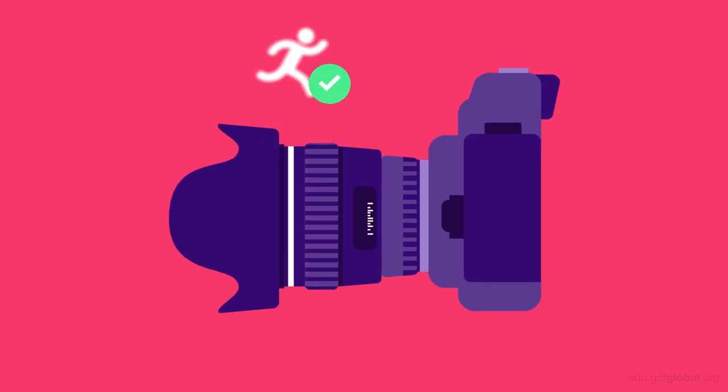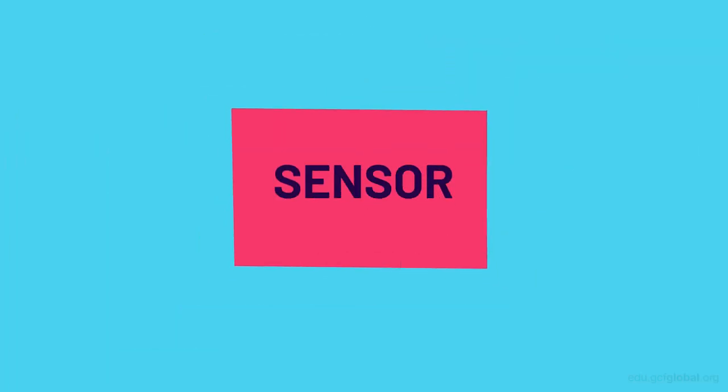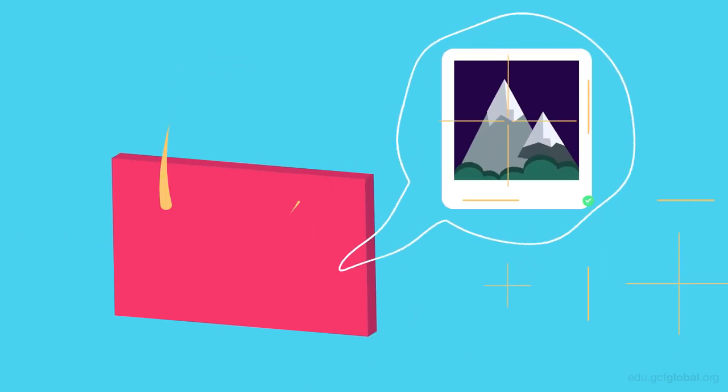You also have full manual control over the settings for focus, ISO, depth of field, and shutter speed. Also, most sensors featured in SLR cameras will be larger than those of other types of cameras. This allows them to capture more picture information, making for a higher quality image.